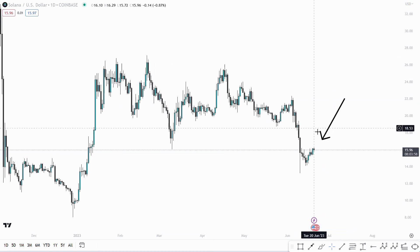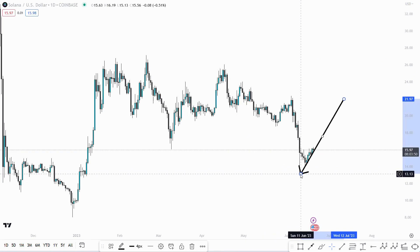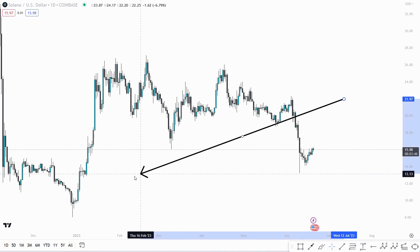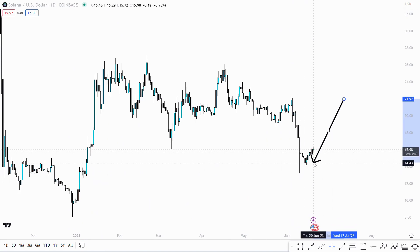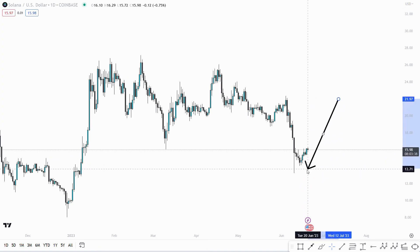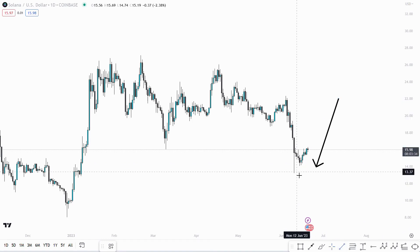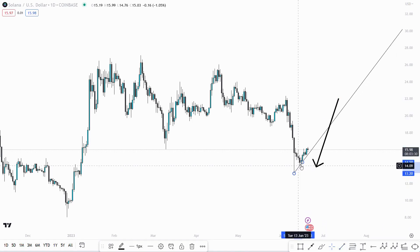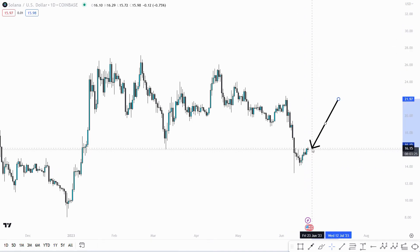The first thing I want to identify is this big wick to the downside, which shows these levels are coming into play and people are interested here — especially market makers looking to seek liquidity. Usually when you see these big wicks to the downside on the left with a V-shape to the right, we're probably going to end up coming in to fill this wick. People are long right here, and you can see it as an example — people will have their stops below every single one of those wicks.